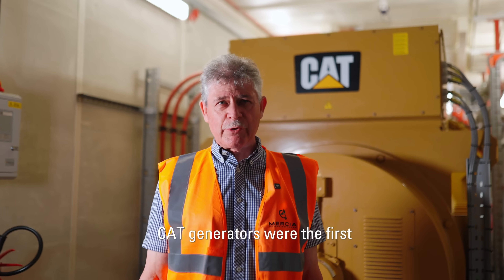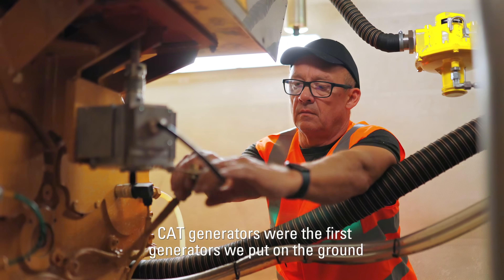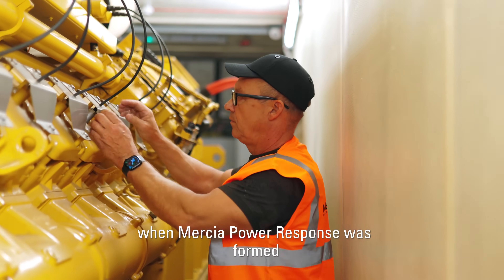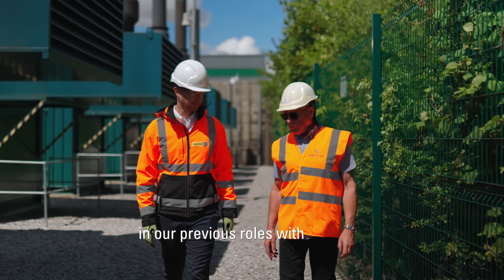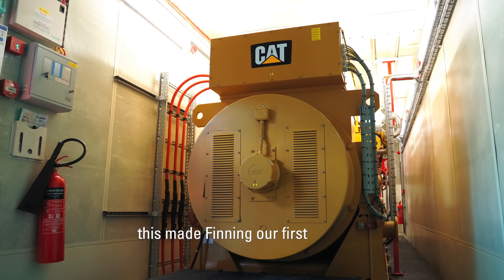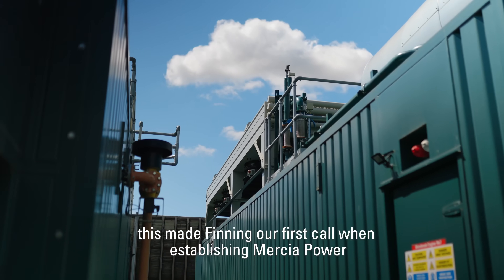CAT generators were the first generators we put on the ground when Mercier Power Response was formed. We'd had some really positive experience with Finning in our previous roles with some turnkey solutions. This made Finning our first call when establishing Mercier Power.